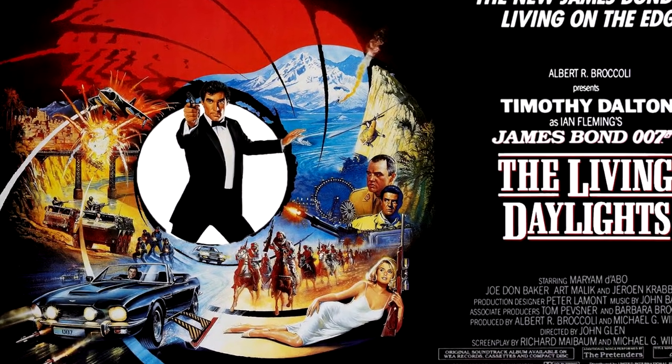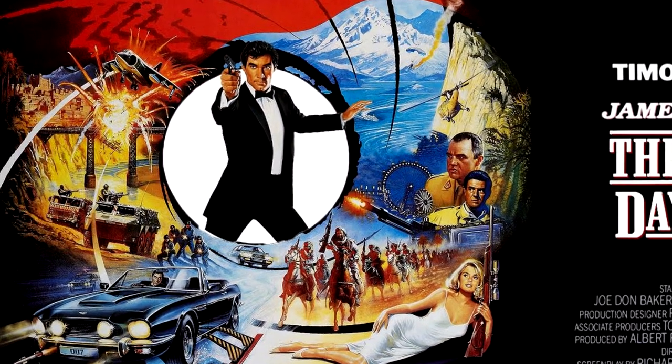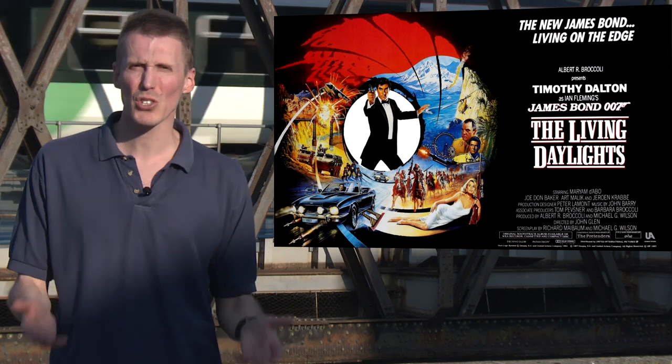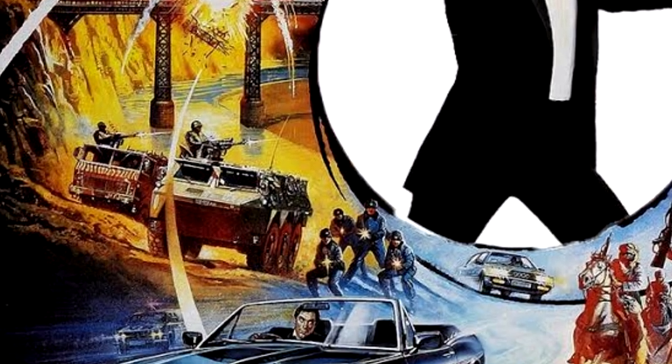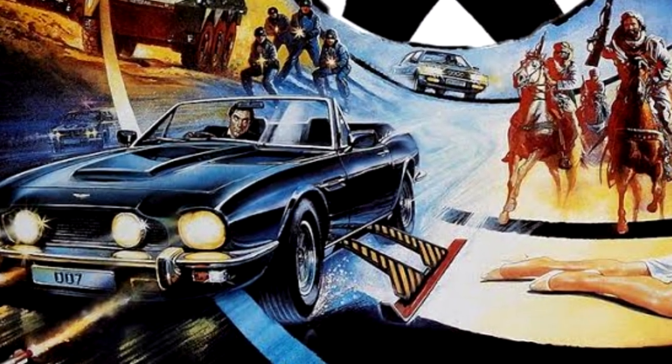It's also worth noting that this would be the last hurrah of the painted Bond poster. From here on in it would be photoshopped, airbrushed and somewhat soulless — but what a way to go out. Forget the film it's attached to; everyone else did.